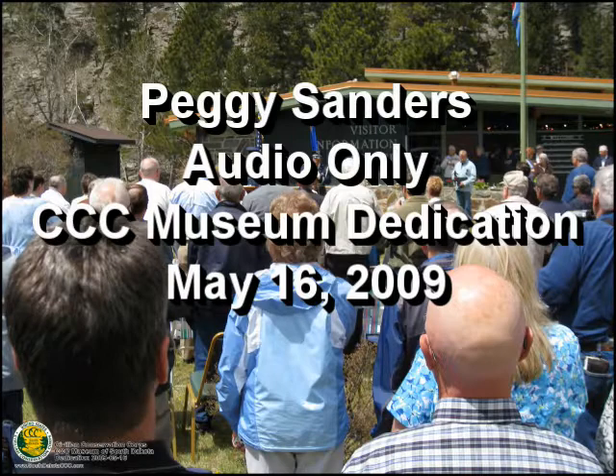He was a neighbor of mine at Oral, and he kind of is the one that got me started on this book. He grew up at Oral, I grew up at Oral. I went to get pictures of Oral from him, and he said, well, I don't have any, but I was in the CCC's at Wind Cave. So he had all this stuff laid out, and the picture was one of them.